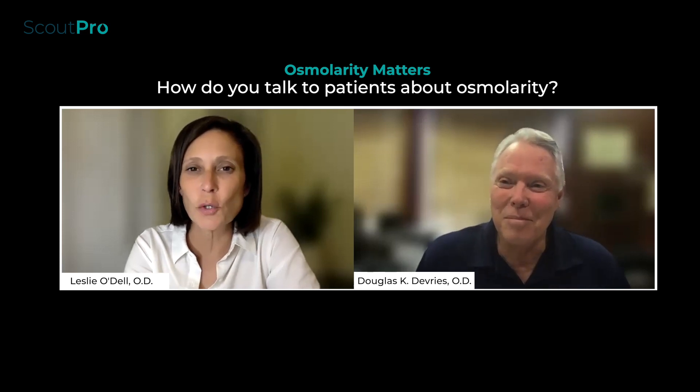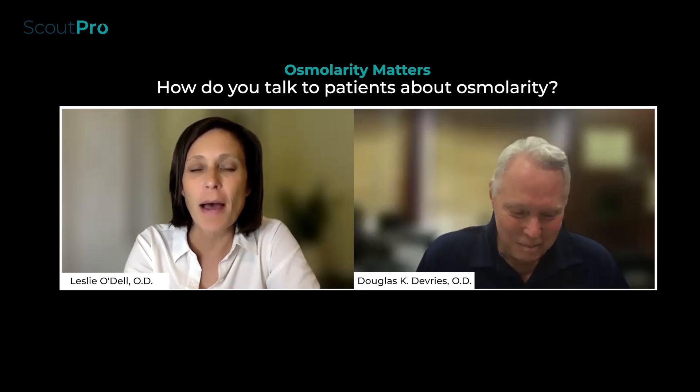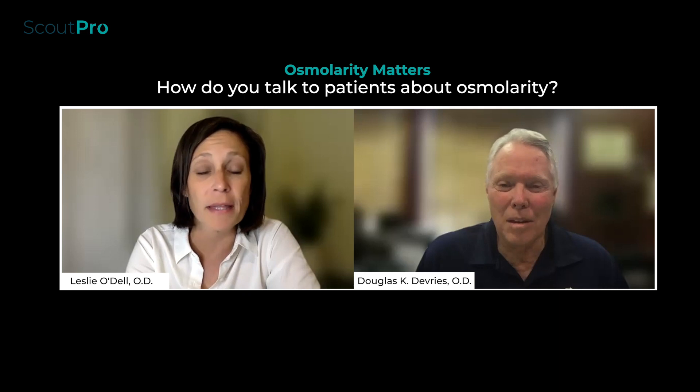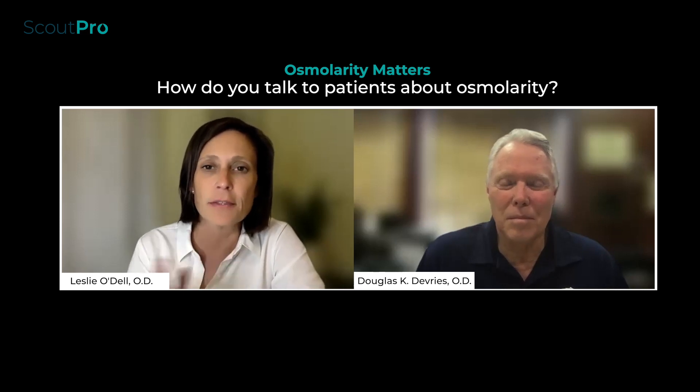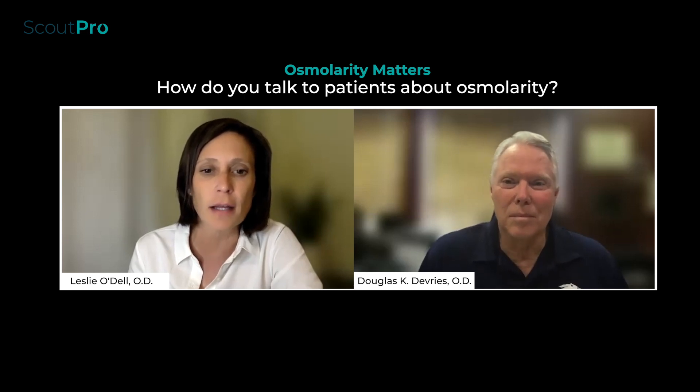Always great to join in a conversation about dry eye with you, Doug, so thank you for having me. I am in a medical optometric practice now — Medical Optometry America — and I'm in Pennsylvania. We're sort of the in-between between the refractive optometrist focusing on glasses and contacts and the surgeons and practices that are integrated.